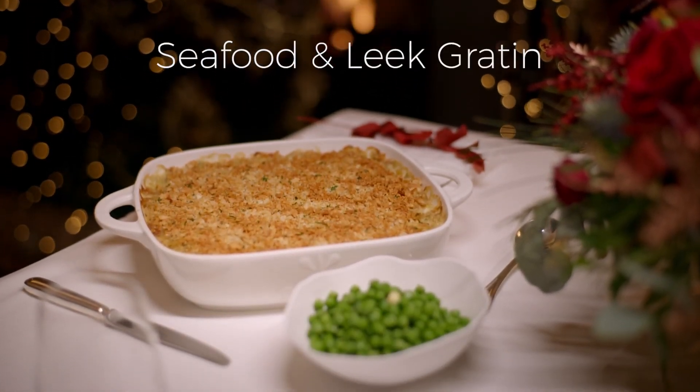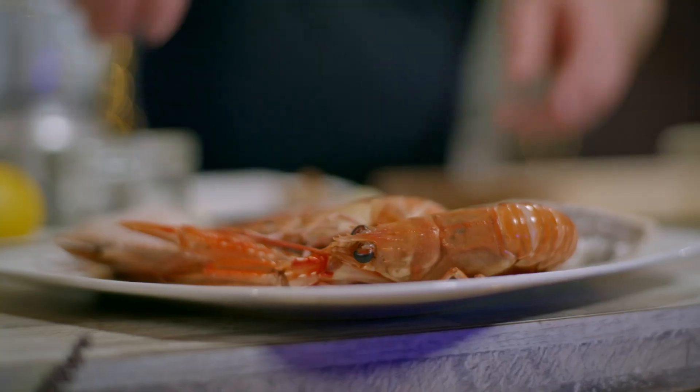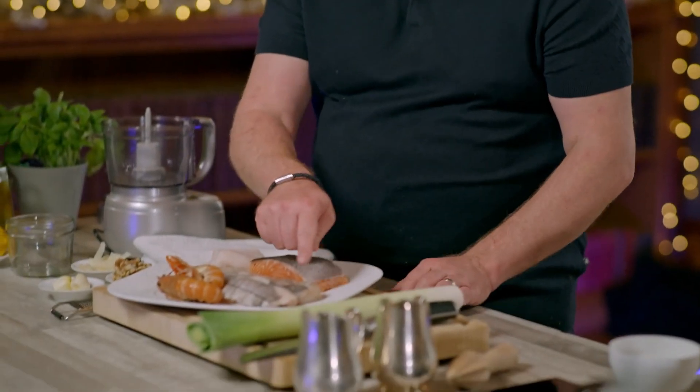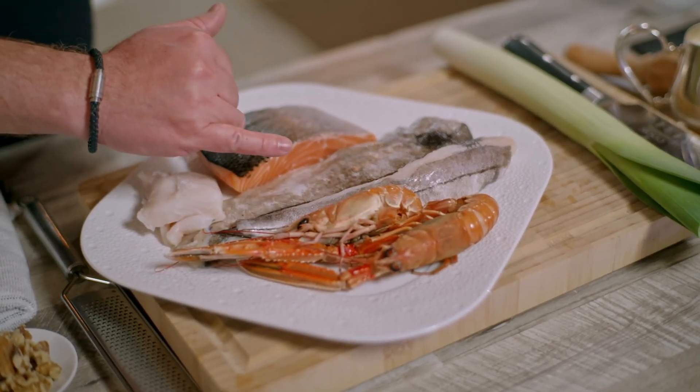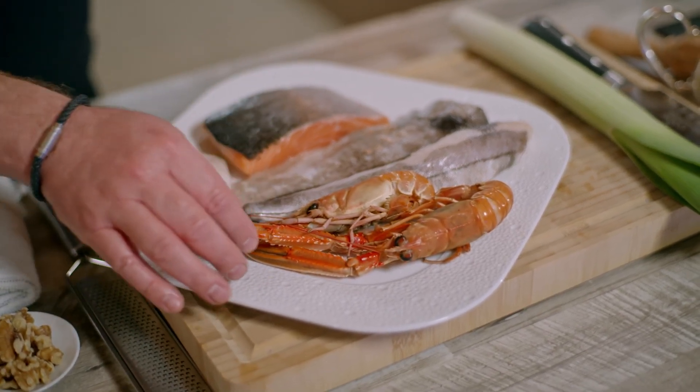When I think of Christmas, it's all about cosy nights in and comfort food, and I really think I've got the perfect recipe using lots of delicious Irish seafood. We're very lucky in the island of Ireland to have such pristine, clean waters — that's what gives our seafood its beautiful taste. I've got a beautiful selection of fresh seafood: naturally smoked haddock from Sally Barnes in Castletownbere, whiting, hake, organic salmon, and finally some of those beautiful Dublin Bay prawns.